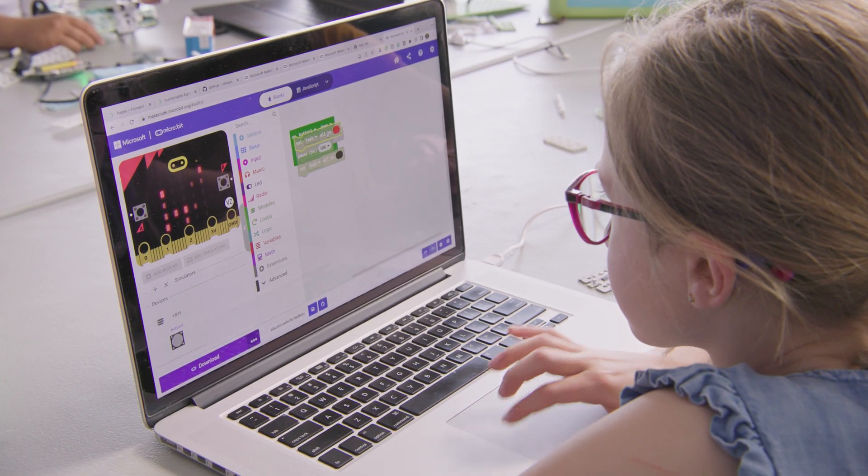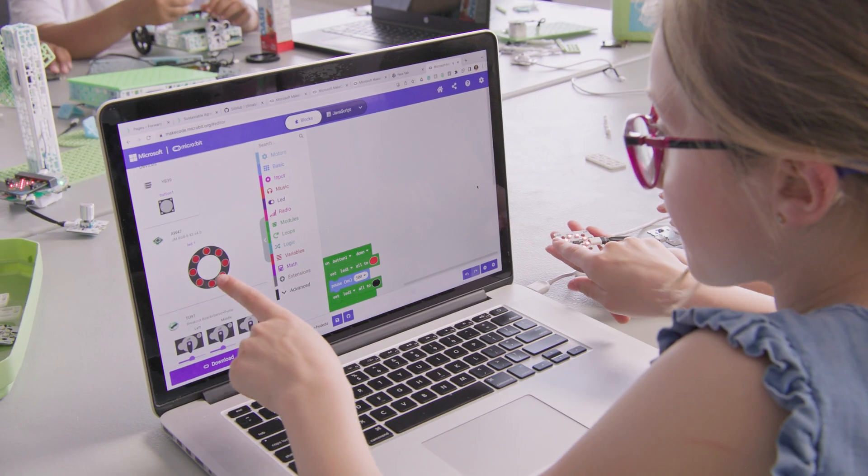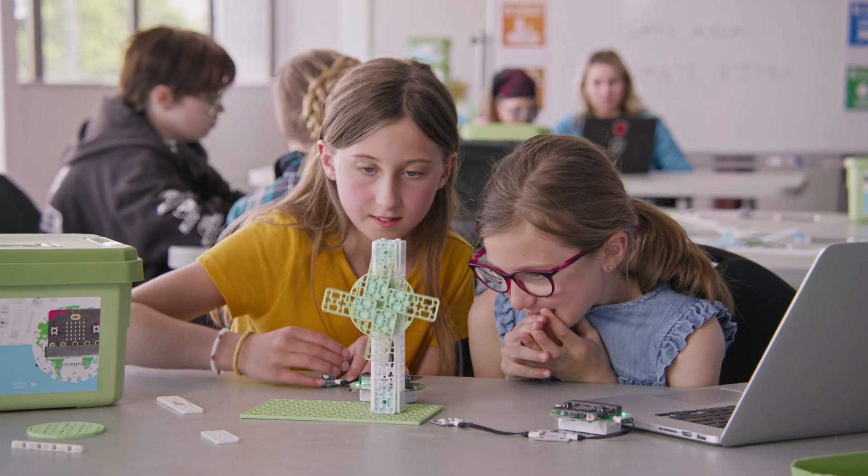With virtual simulators, new reversible cables and smart components, students won't just feel like inventors — they'll actually be inventors.